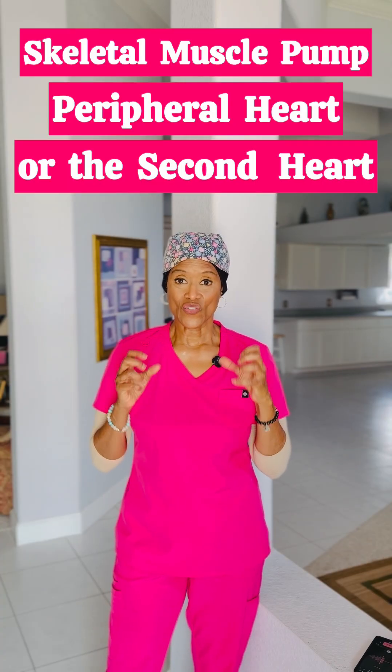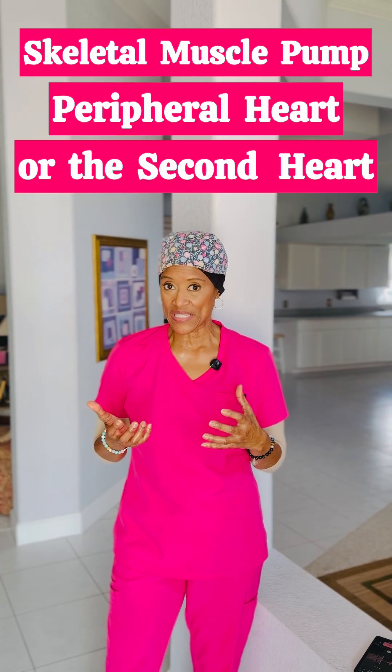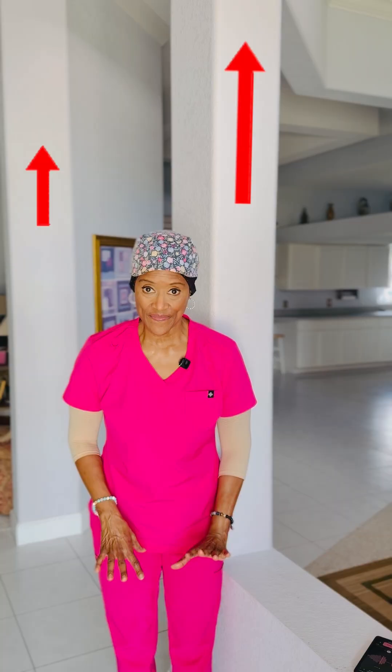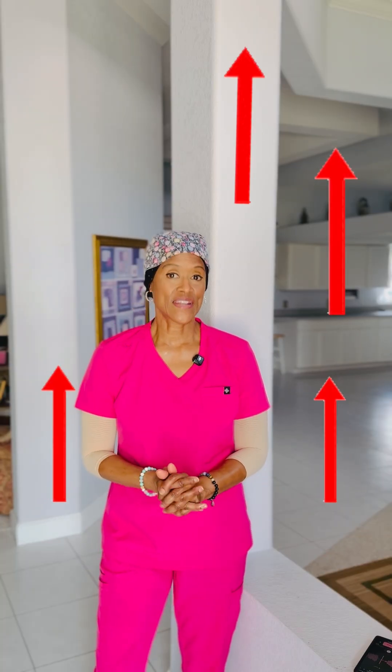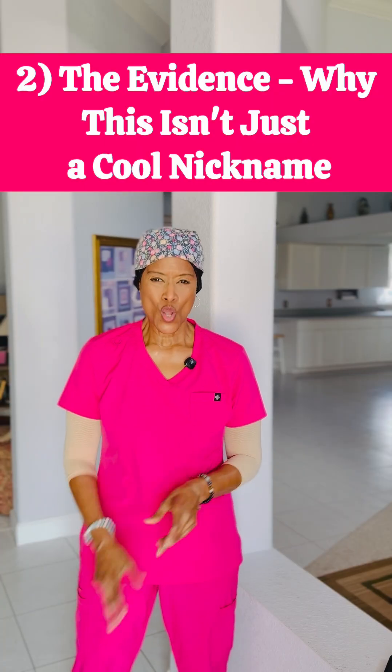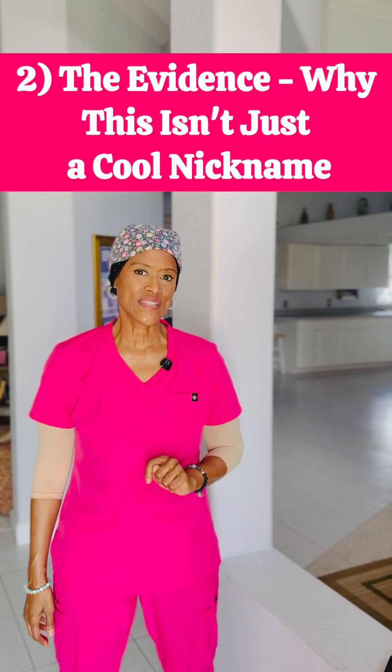Isn't that amazing? Your skeletal muscle pump — your second heartbeat — which are your calf muscles, are actually contracting and compressing those deep veins. With this compression, it pumps the blood upward. When you relax your foot, the veins fill with blood ready for the next contraction. The human body is an amazing machine.